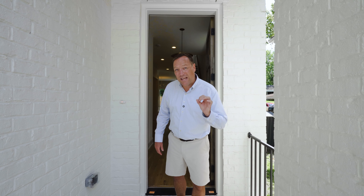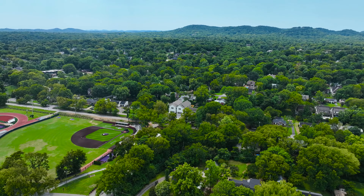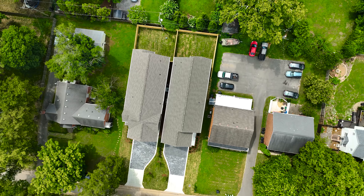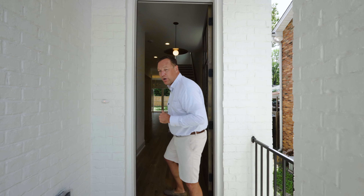We're here at 1019 Maplehurst Avenue in Green Hills, right here in Nashville, Tennessee. Come on inside and check out this 3,400 square foot grand new construction home — I can't wait to show this one off to you.